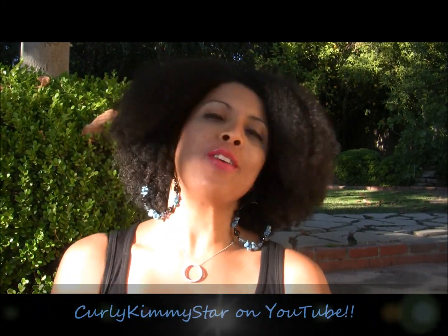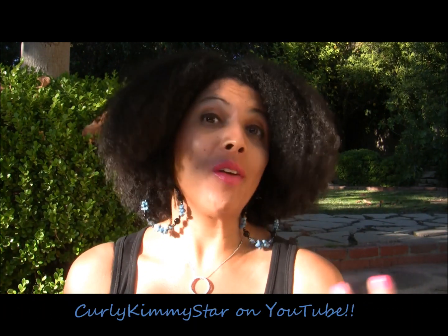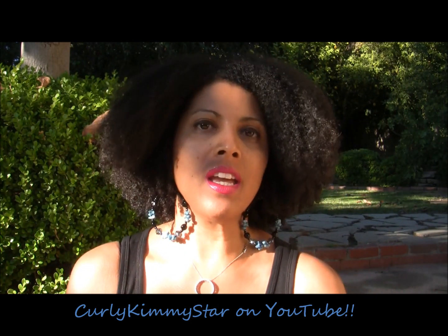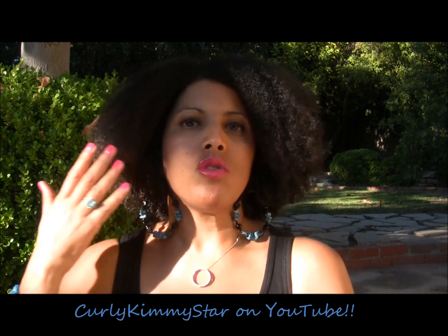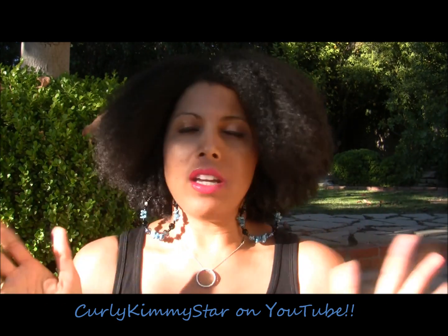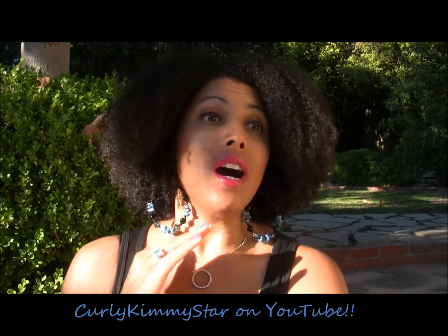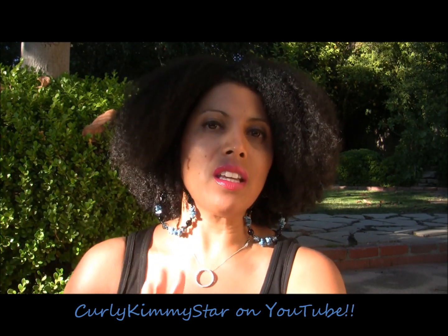Hey natural beauties, it's Curly Kimmy Star. I haven't done a video in like months — well, maybe about one month — mainly because I've just been super busy. I got a new job; I was working from home and then I got a new job on top of that, so I was crazy crazy busy. It just ended this past Friday, and I talked about it on my Facebook page. So I'm done, just getting some rest and getting back to normal.